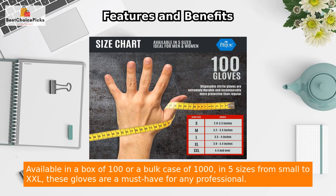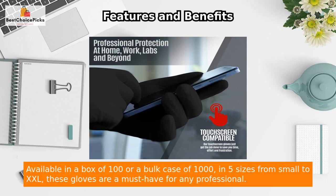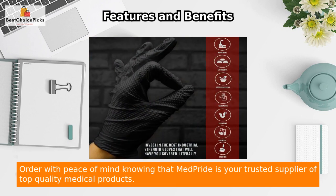Available in a box of 100 or a bolt case of 1000, in five sizes from small to XXL, these gloves are a must-have for any professional. Order with peace of mind knowing that Med Pride is your trusted supplier of top quality medical products.